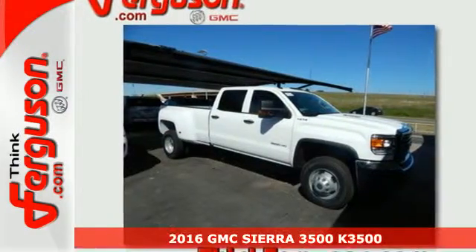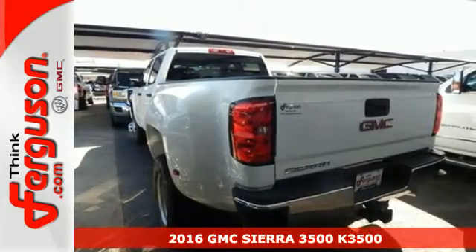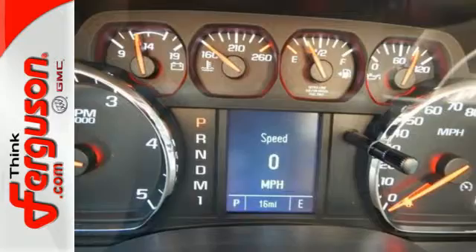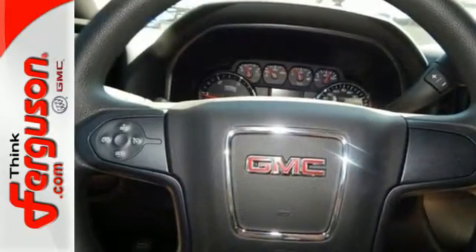It's a 2016 GMC Sierra 3500 HD. There are people that like trucks and people that need trucks. The Sierra was built for those that need a truck — a get-dusty, haul-anything, heavy-duty pickup with a V8 engine.